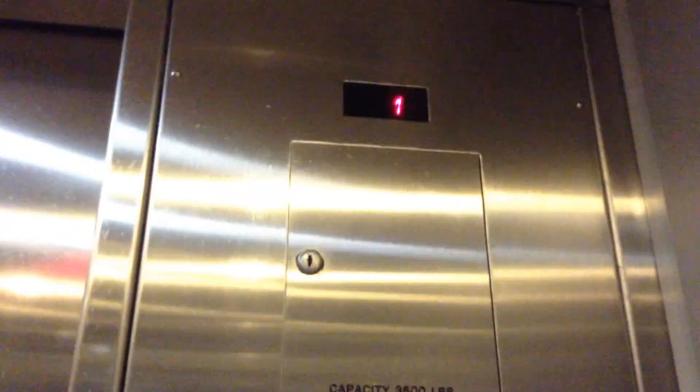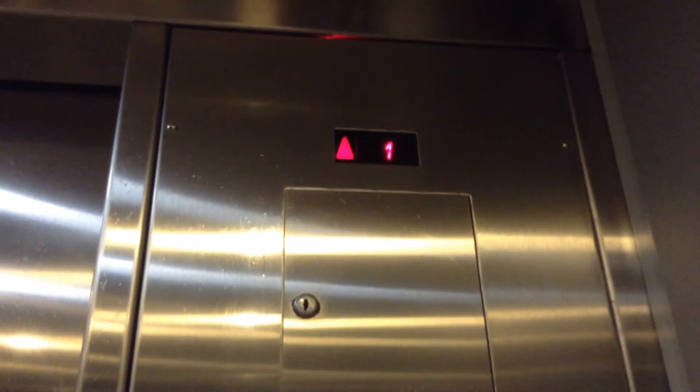Now let's look at something. Of course, the door close button does not work. Here we go.